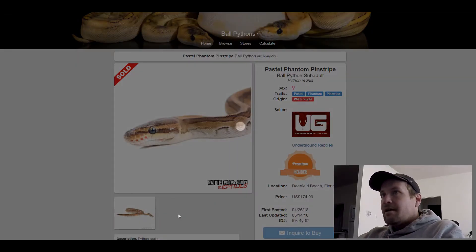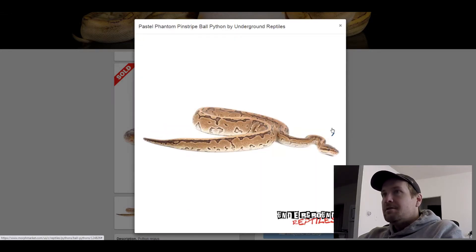Have you ever seen a pinstripe that looks like this? I haven't. Really neat. This one sold for $174.99.